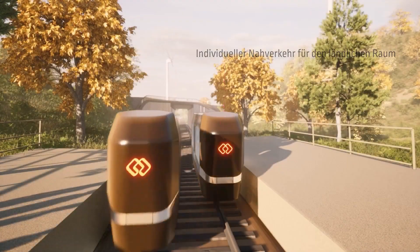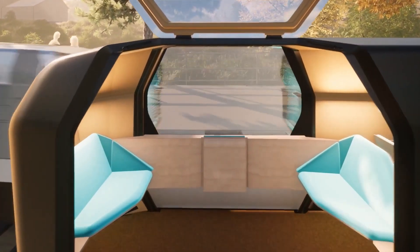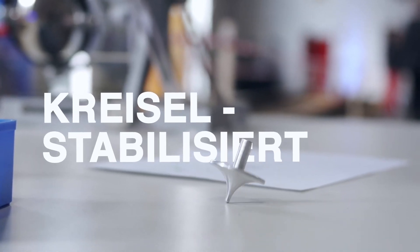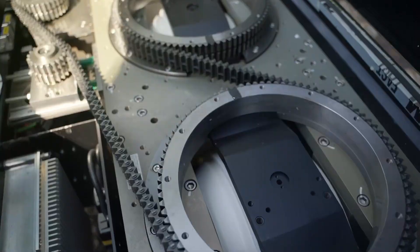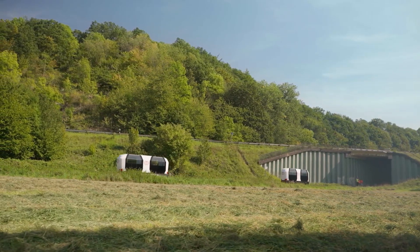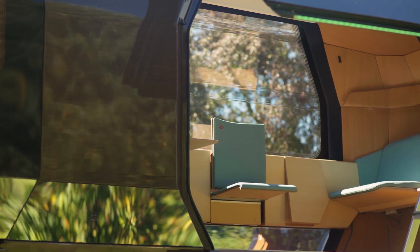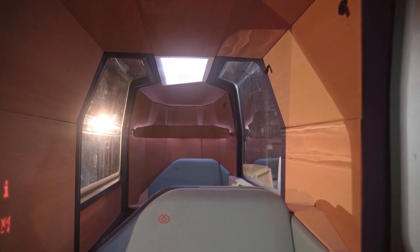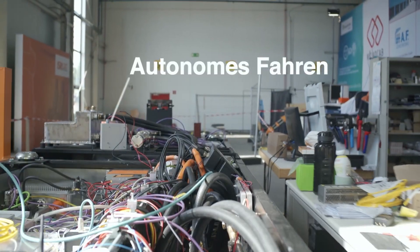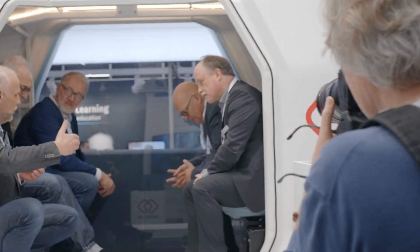What truly sets the Monocab Owl apart is its potential for reshaping personal transportation. It's not just about getting from point A to point B anymore — it's about doing so efficiently, sustainably, and stylishly. The Monocab Owl is not just a vehicle; it's a glimpse into the future of personal transportation.